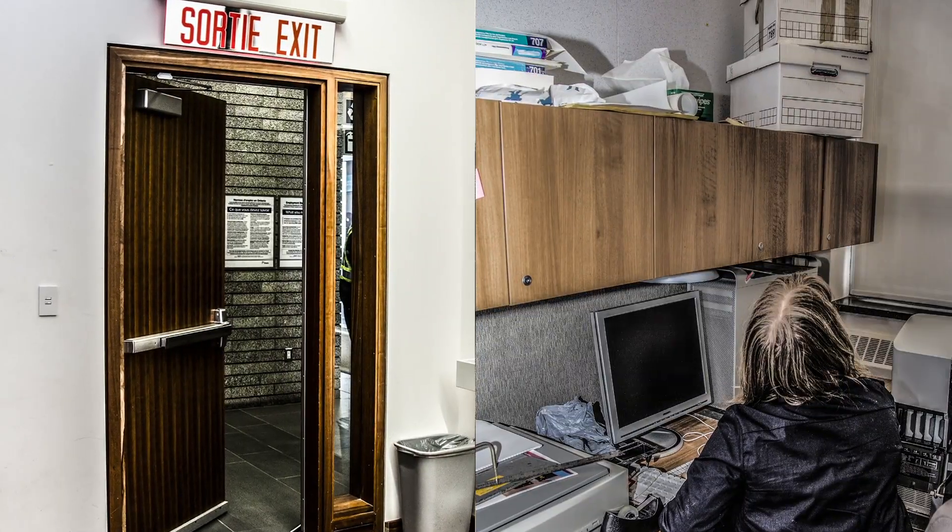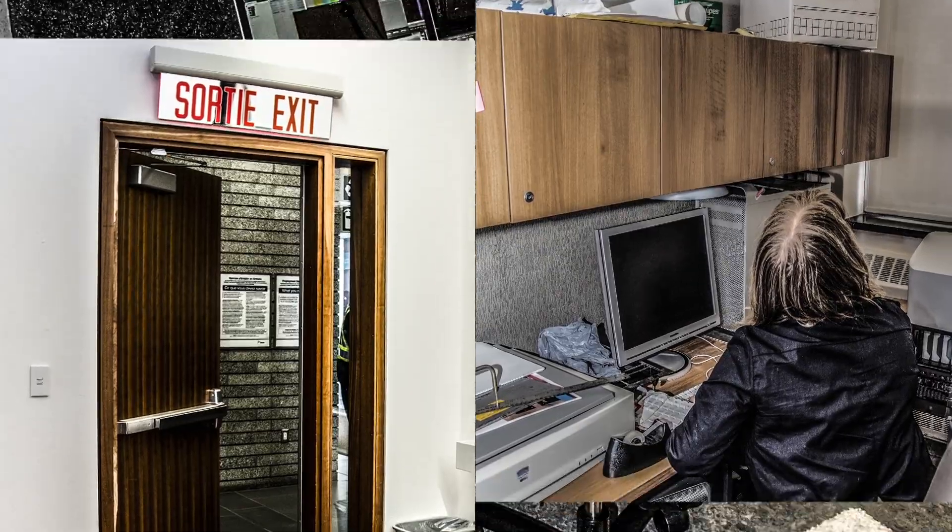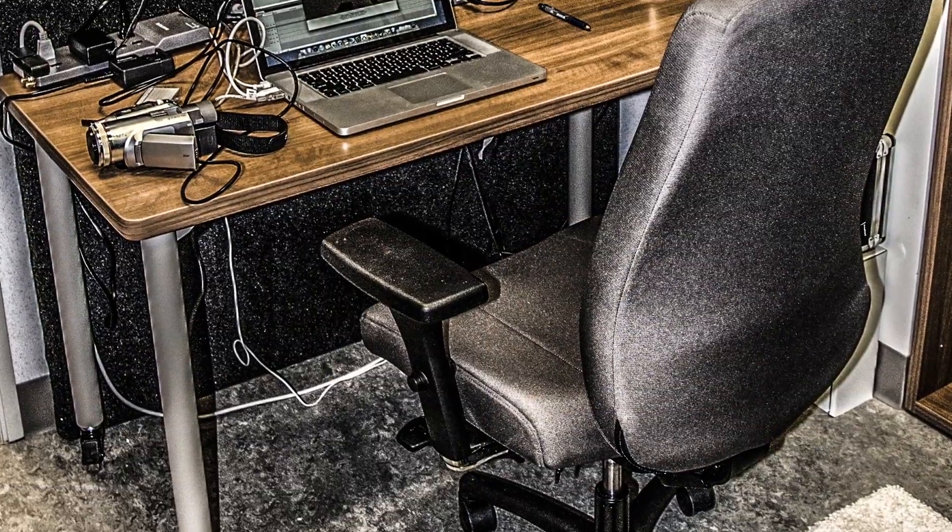Know your exits and potential hazards around you. And if you work in an office, keep the area underneath your desk clear so that you can always drop, cover, and hold on.